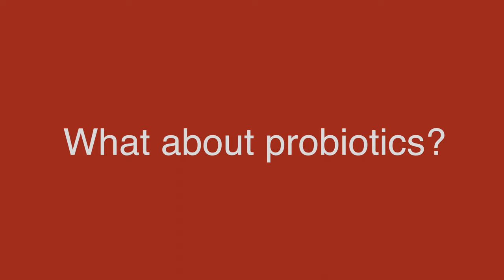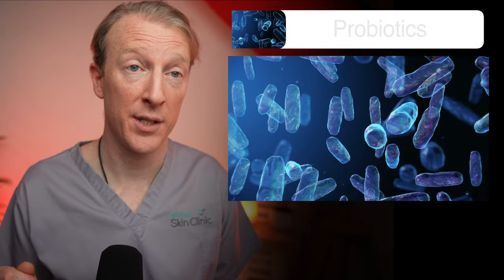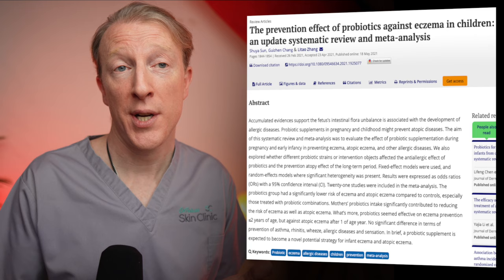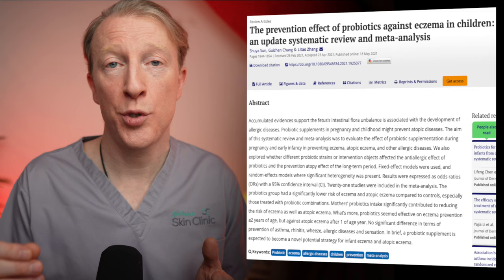What about probiotics? Studies are now showing that taking probiotics while pregnant or giving them to your child can help prevent eczema and other allergy-related conditions. A review found that taking probiotics — especially a combination of specific strains — can lower the risk of getting eczema, and mothers who took probiotics during pregnancy also had a lower risk of their children developing eczema. Probiotics seem most effective for preventing eczema up to two years of age. Taking a probiotic supplement during pregnancy or giving one to your child might be a good option, particularly if you have other children with eczema or a family history of it. There do seem to be specific strains of probiotics which help the skin more than others.